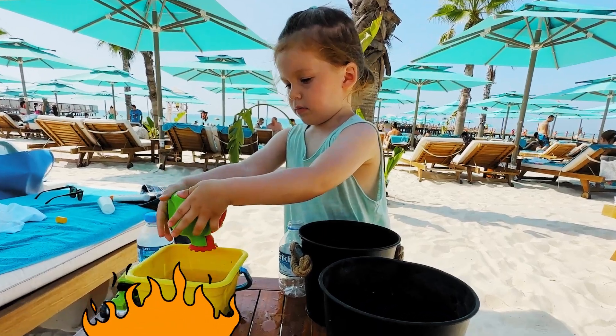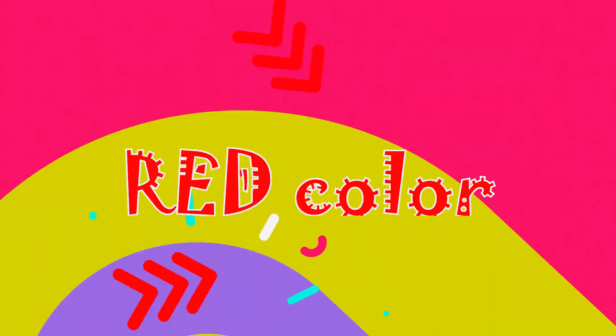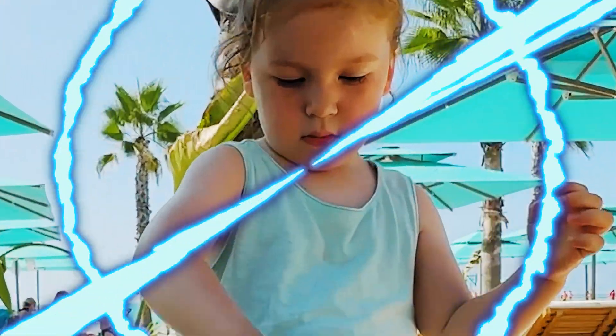Oh, there is a fire! Let's put some ice in it! And our next color is red! Red color! Maya is still playing on the beach, but it's so hot outside!